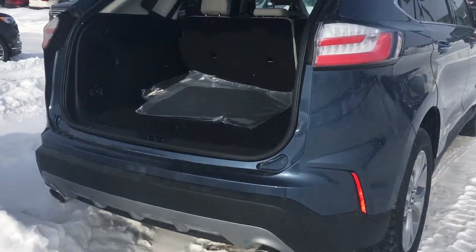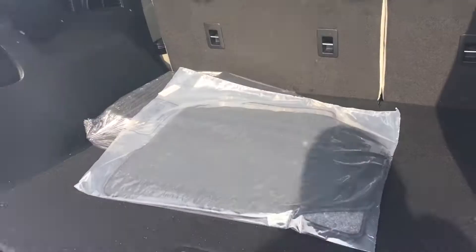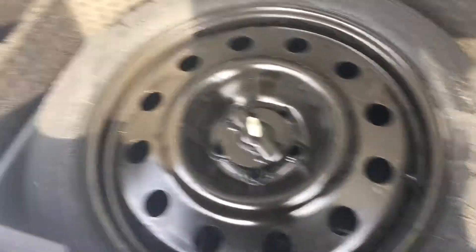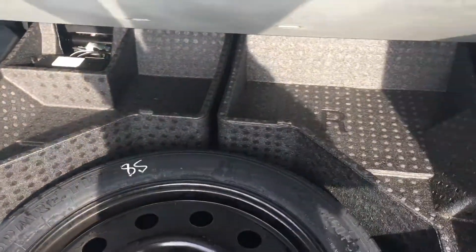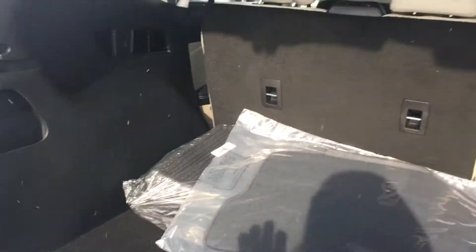Which is super easy when you have your hands full. There are tons of cargo space back here. Under here you have your doughnut spare and some more storage compartments. Then one of my favorite features on the Edge...